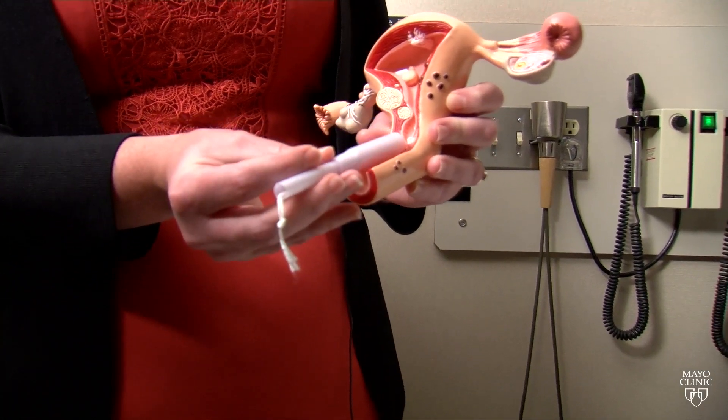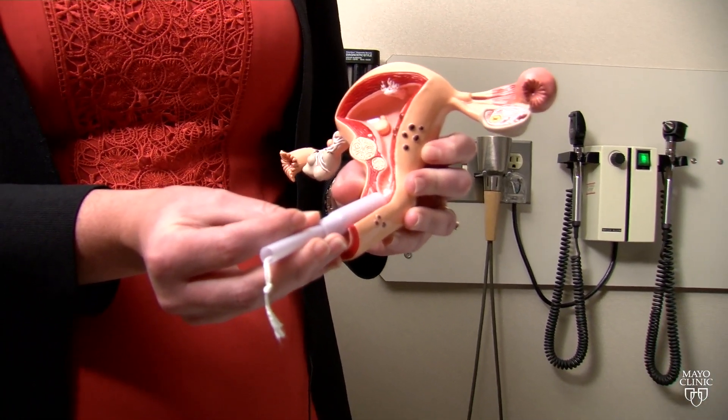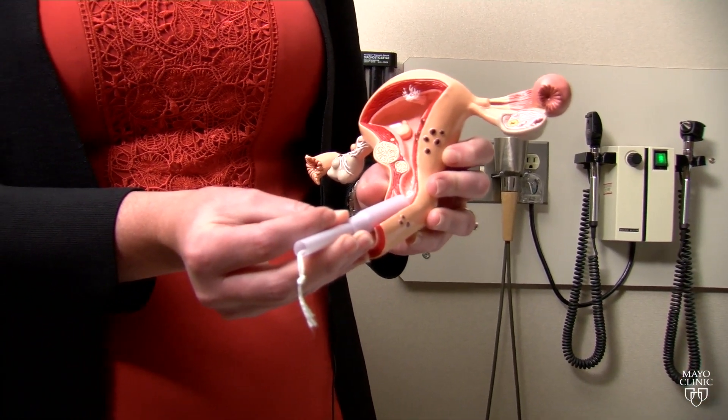Not only can the test detect cancer early while it's still curable, but it can also find precancers. A woman could potentially undergo a preventative hysterectomy to prevent a life-threatening cancer.